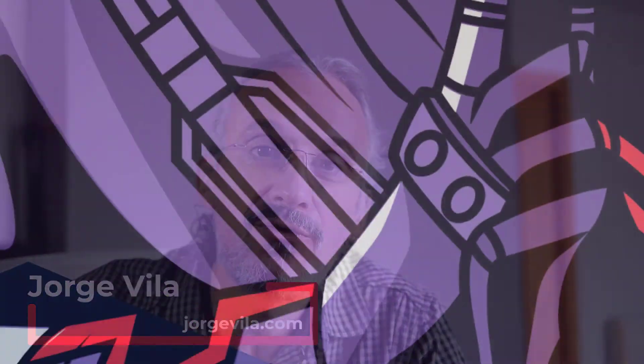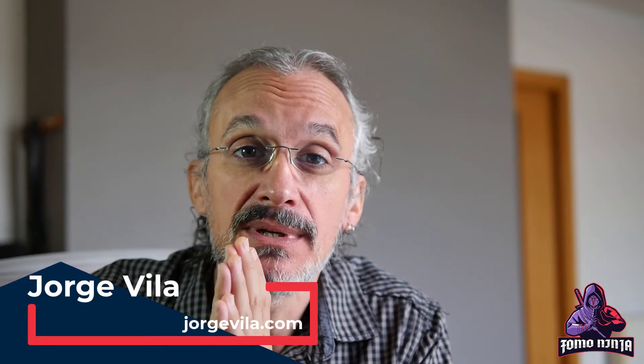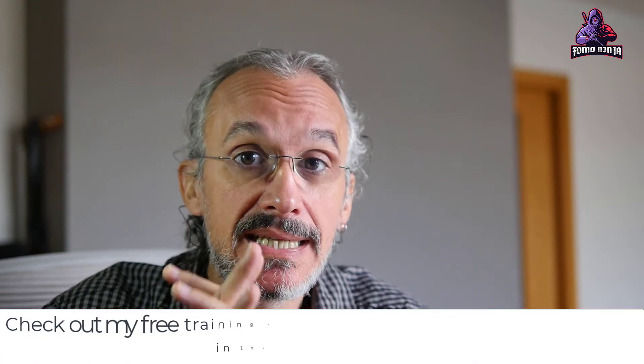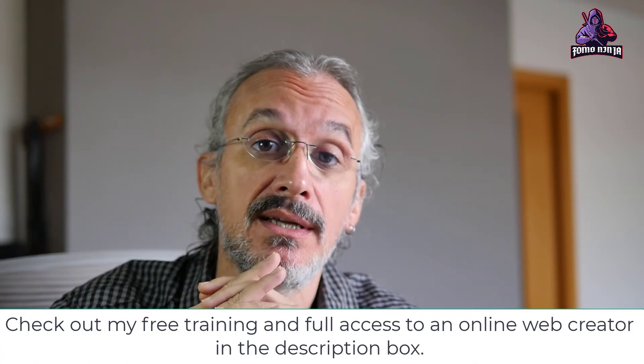Hello, this is Jorge from JorgeVila.com and today I want to show you FOMO Ninja. What is FOMO Ninja? FOMO means fear of missing out — when you see a crowd of people, everybody's going to say, 'What's going on there? I want to check it out.' So this is pretty much what the software is forcing you to do. It's just a script line that you can put in your website using WordPress or any other CMS.